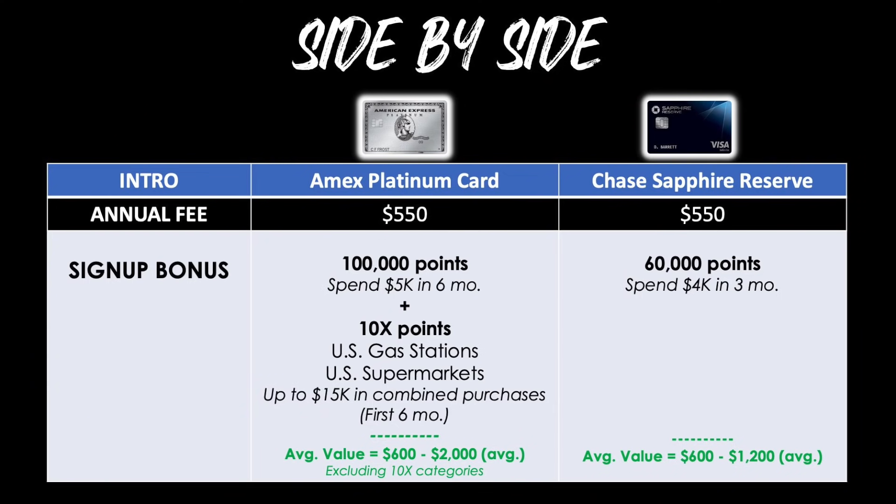Now let's go side by side and see how these two cards stack up. Both charge $550 per year for access to rewards and benefits. For the signup bonus, there's a pretty clear winner: the AmEx Platinum gives you 100,000 points plus 10 points per dollar in select categories for the first six months. If cash back is your thing, you'll walk away with $600 from either card — that's a tie. But for travel, the AmEx Platinum will likely give you much more value, especially hitting around $2,000 total. The first place medal for welcome bonus goes to the American Express Platinum card.